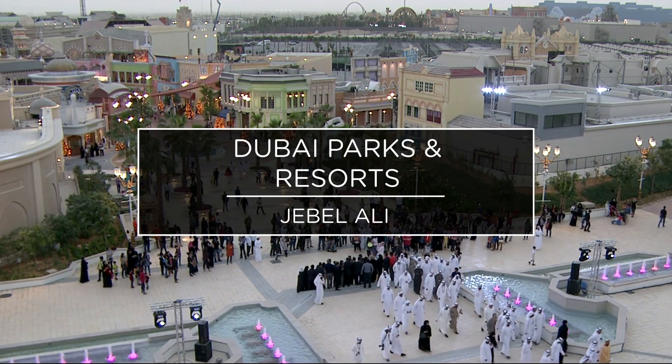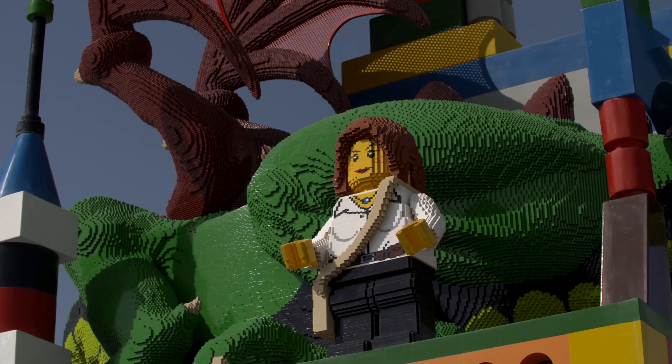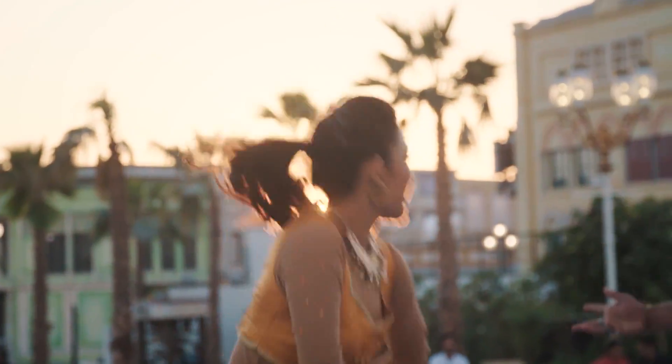What makes Dubai Parks so special is that first of all it's three parks in one, so there's something for everyone. One is Motion Gate, then you have Legoland, and you also have Bollywood. If you love Bollywood cinema, the Bollywood theme park is definitely the place to check out.